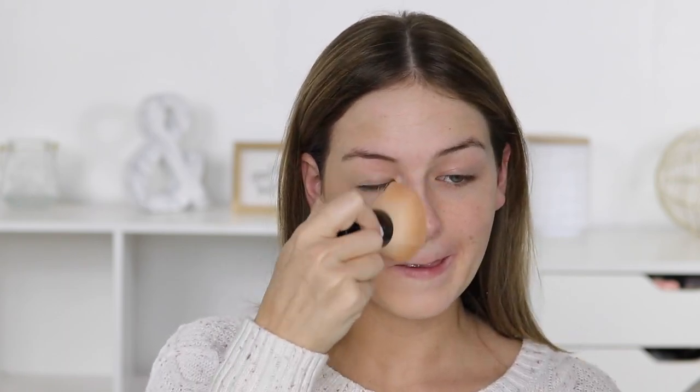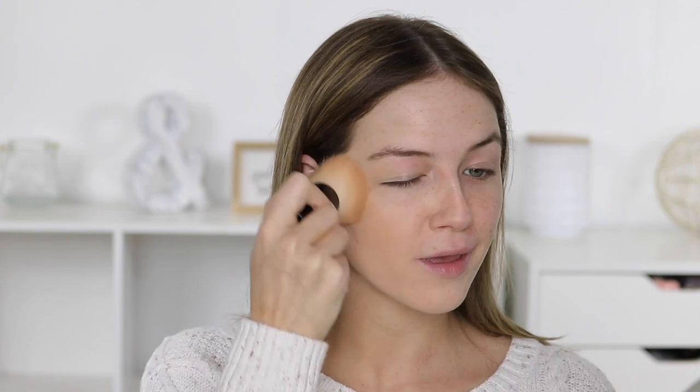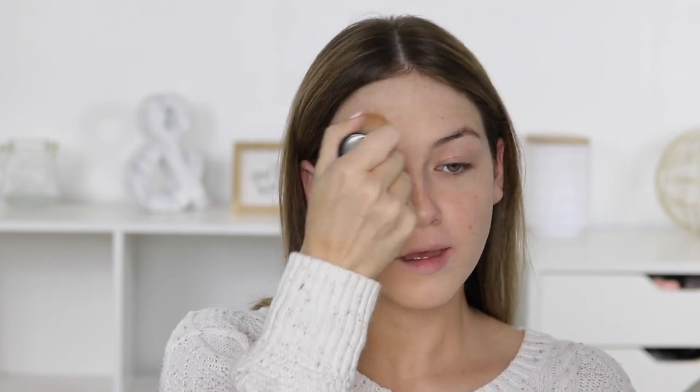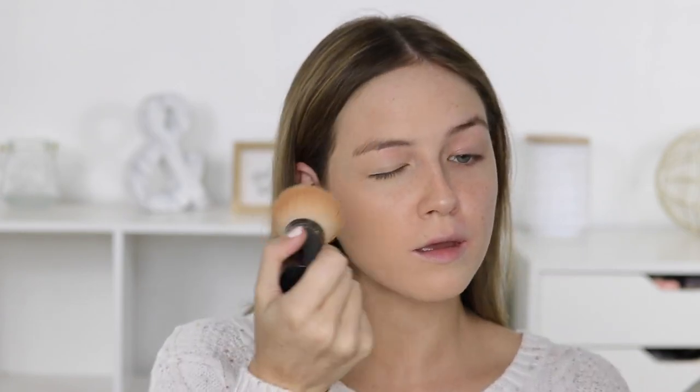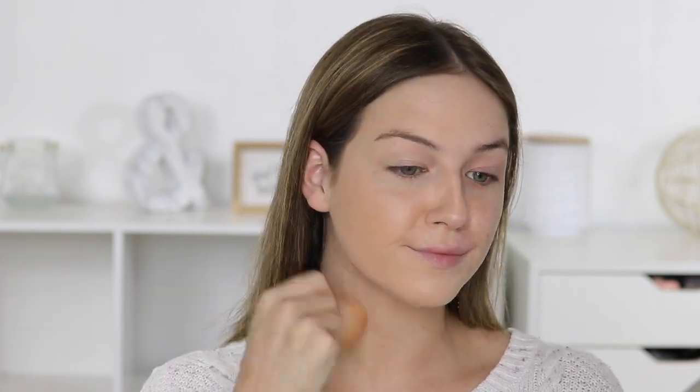I use that small amount and I'm buffing it into my skin. The second most important thing is to buff — I cannot stress that enough. You can't just slap it on and expect it to look amazing. What a lot of people don't know is that when the powder touches your skin and melts with your natural skin oils, it turns into a cream. So just think: the more you buff, the more cream and skin-like it's going to look. The faster you slap it on, it's not going to actually buff into your skin and it's going to look like powder sitting on top.